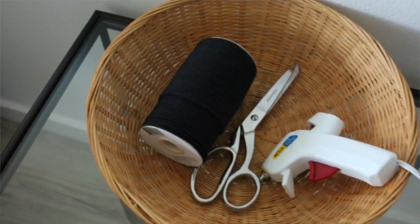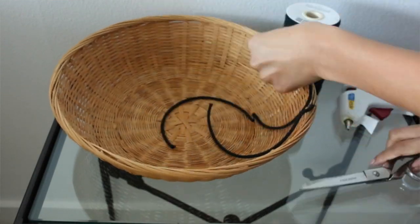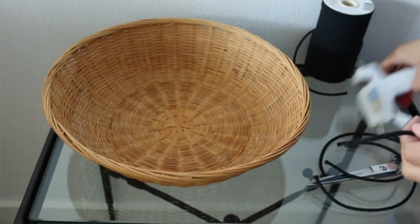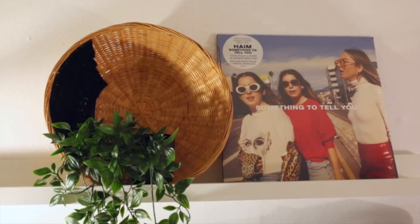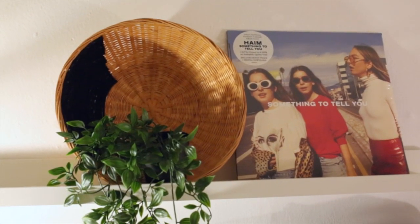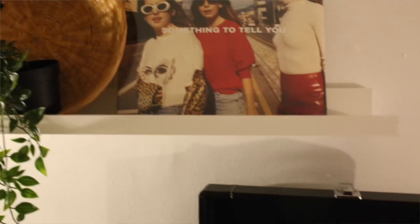When I saw this basket for only $2.99, I thought I could definitely turn it into something very similar to those Anthropologie wall baskets with just some black macrame. So I headed over to the craft store, picked up some black macrame, made several pieces, and used my hot glue gun to align them into the basket. You can make any design you want — there are several on the Anthropologie website — but this one worked best with this size basket. Super excited to hang it on my wall.